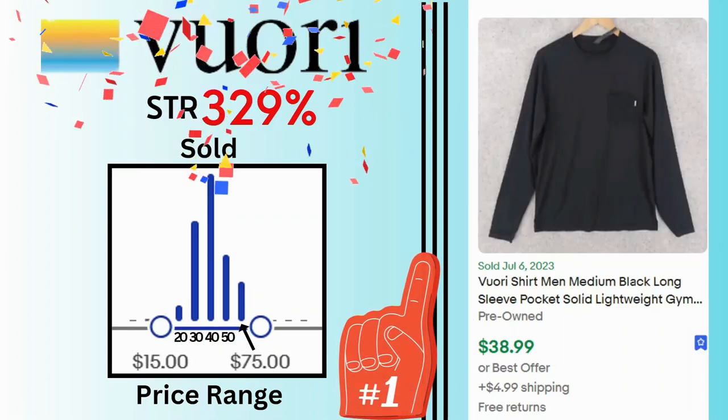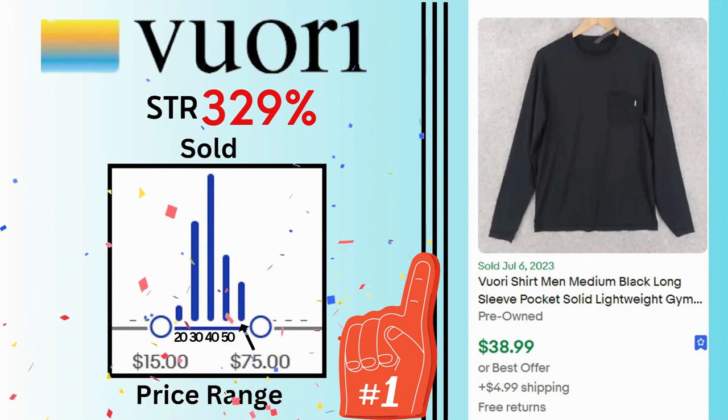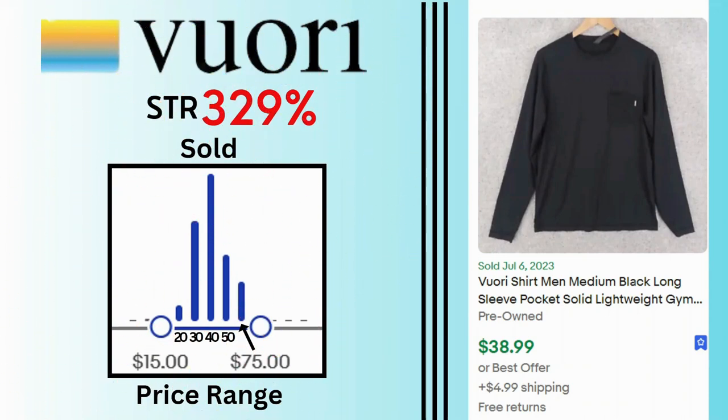And our number one fastest selling brand for men's clothing on eBay is Viori. Sell-through rate is 329%. Sales can go as high as $75, with many sales at $30, $40, and $50. This is a black long-sleeved shirt. It sold for $38.99 and $4.99 shipping.